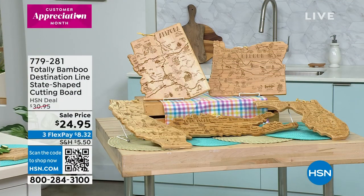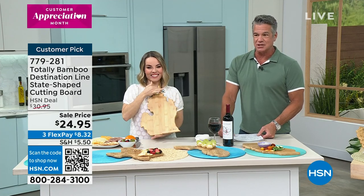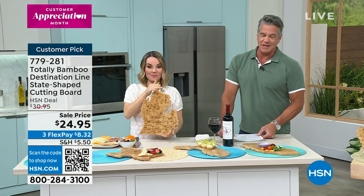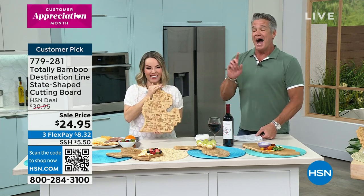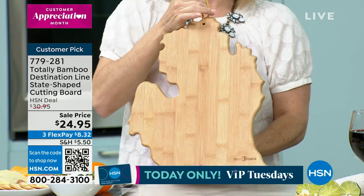So here's the lowdown — it's Customer Appreciation Month. We appreciate you, and we appreciate where you live. If you would like to celebrate a place you live or lived at at one point, I would recommend you order early. These are our totally bamboo destination-shaped, or state-shaped cutting boards. $24.95. Order this quickly because it's going to go fast.